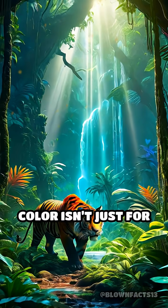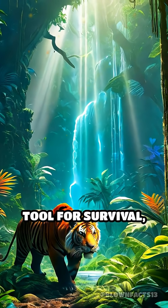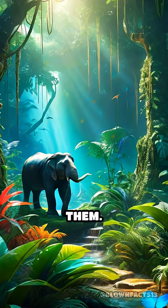Nature's use of color isn't just for beauty. It's a sophisticated evolutionary tool for survival, capable of bending reality itself in the eyes of those who threaten them.